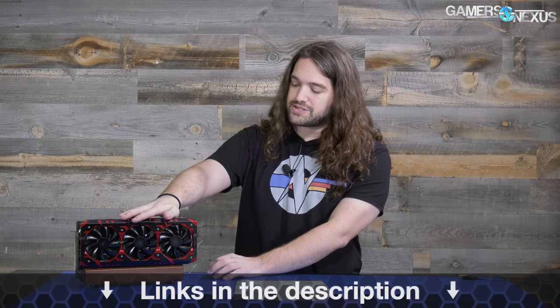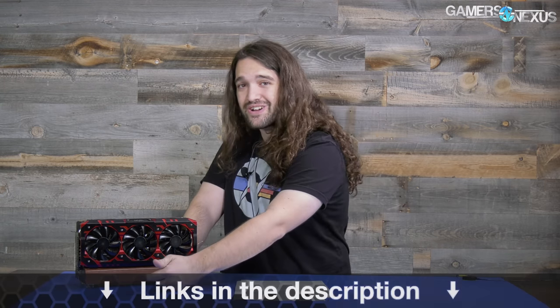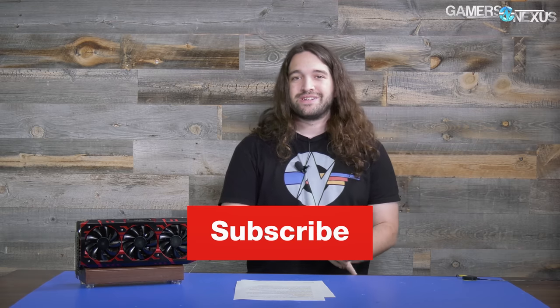That's all for this episode. As always, you can subscribe for more, go to patreon.com/GamersNexus to help us out directly, and store.GamersNexus.net to pick up a shirt. A huge thanks to Wester on the Patreon chat for making us a GPU stand — that'll be showing up in B-roll soon. Thank you for watching, I'll see you all next time.